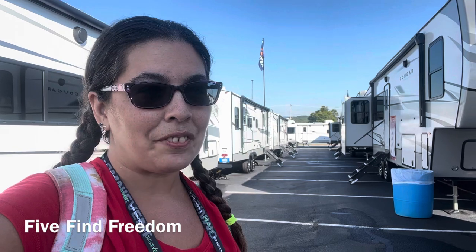Hello everyone, my name is Stephanie, welcome to my channel — this is the channel where I find freedom. Today I'm bringing you a video from the Hershey RV Show of 2023 in Pennsylvania. I'm going to show you the Cougar 260 MLE, and I'm really excited about that, so stay tuned for a walkthrough.